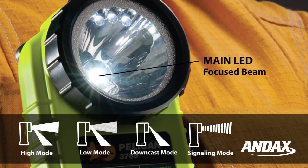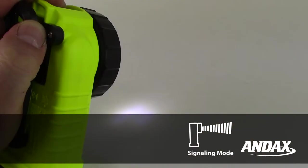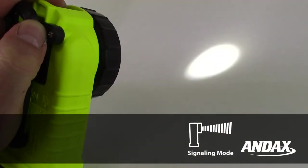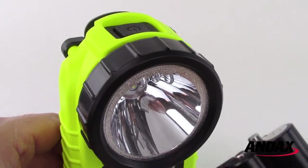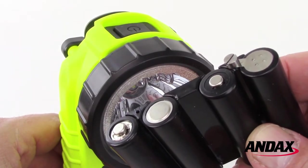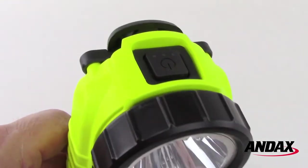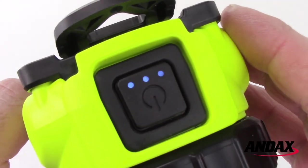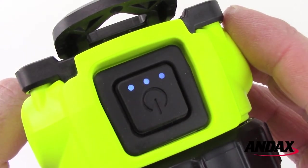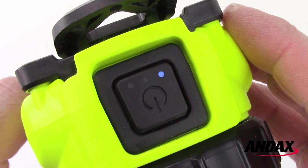Using the main LED for focus beam lighting and downcast LEDs for close range flood lighting, the signaling mode can be activated by holding down the switch for more than two seconds from any mode. The Pelican 3765 LED comes with a AA Nickel Metal Hydride rechargeable battery pack and features a battery level indicator built into the switch. The indicator displays three constant blue LEDs at full charge, one of which blinks when the batteries are less than 25% charged.